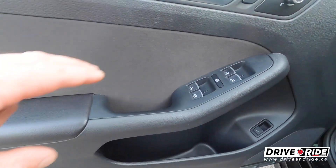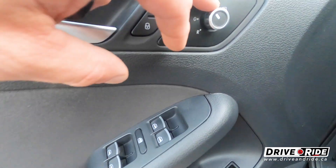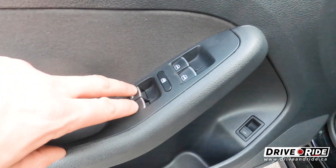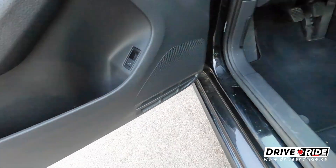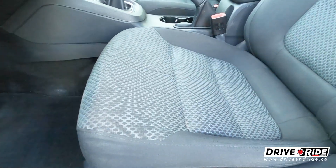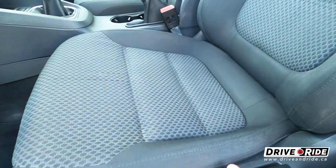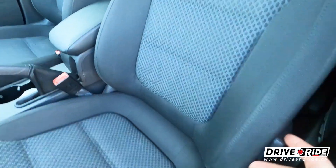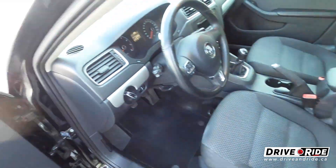Up front we've got power mirrors, power locks, and power windows, and you can pop your trunk from here as well. You have the ability to lift and lower your seat, and this one does have lumbar support — which is a very nice feature.